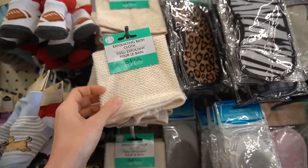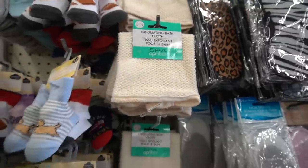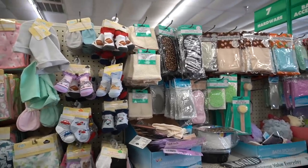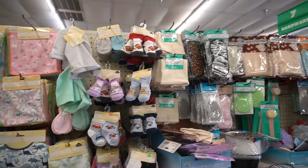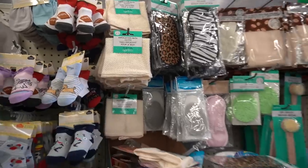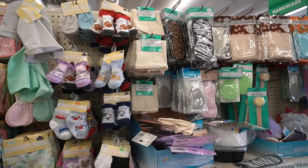Speaking of washcloths, these exfoliating scrubby things can actually be kind of rough on your skin barrier. I know people like them, but honestly you don't need them. Every minute you're shedding about 30,000 skin corneocytes. Everyone in this store is shedding corneocytes left and right. Going at your skin barrier with one of these — what are you really asking it to do?